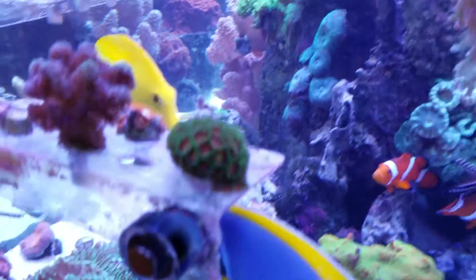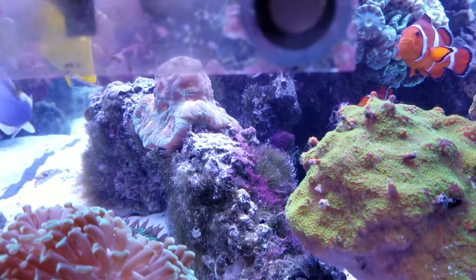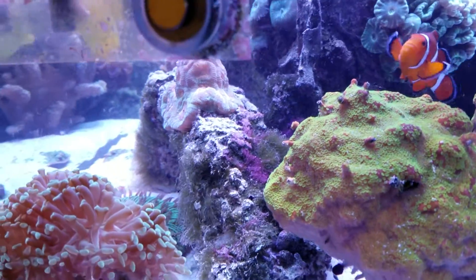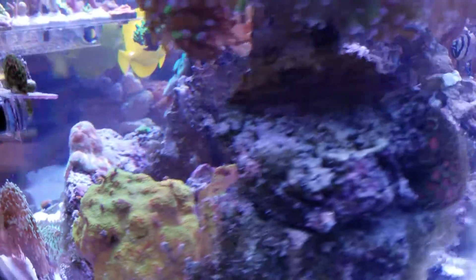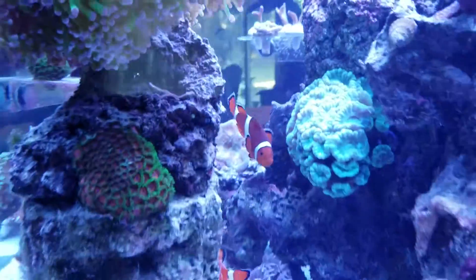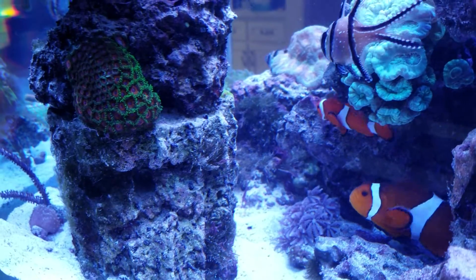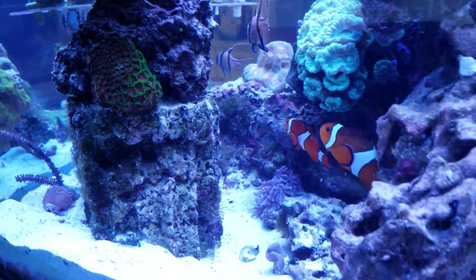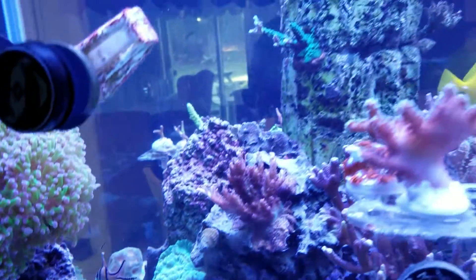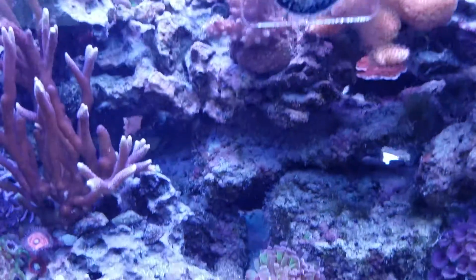It's disappearing from this spot. Can we see it from this angle? See how it's nearly gone? My tank is a little cloudy, thank you to my sand sifting goby.